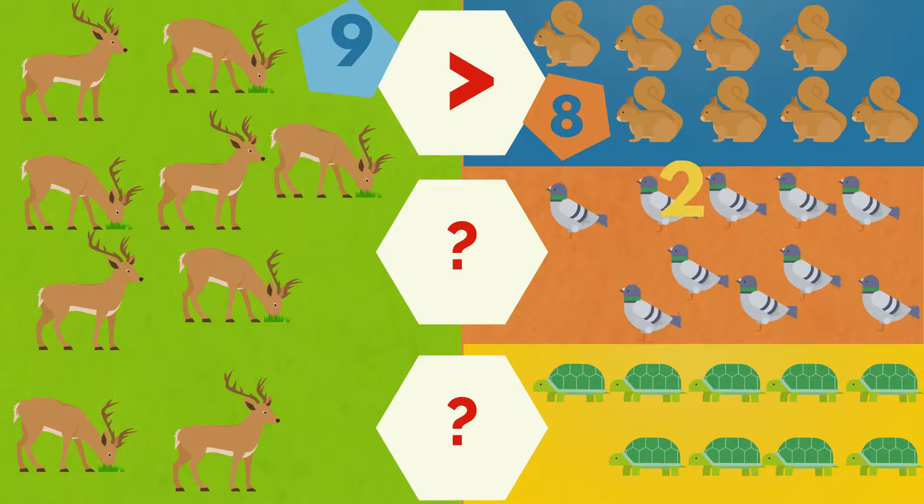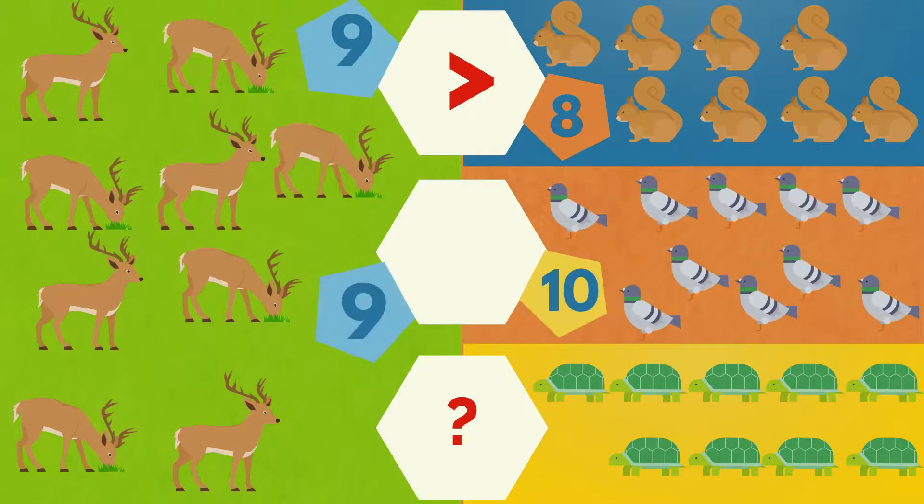One, two, three, four, five, six, seven, eight, nine, ten. Ten pigeons. The deer are less than the pigeons.